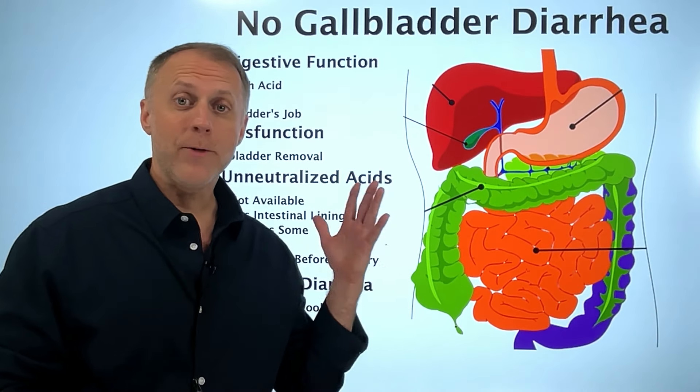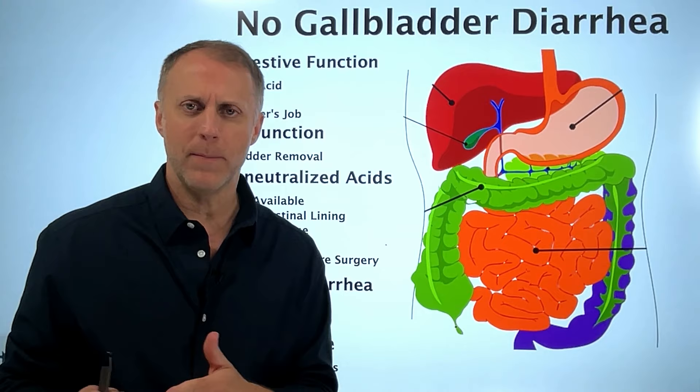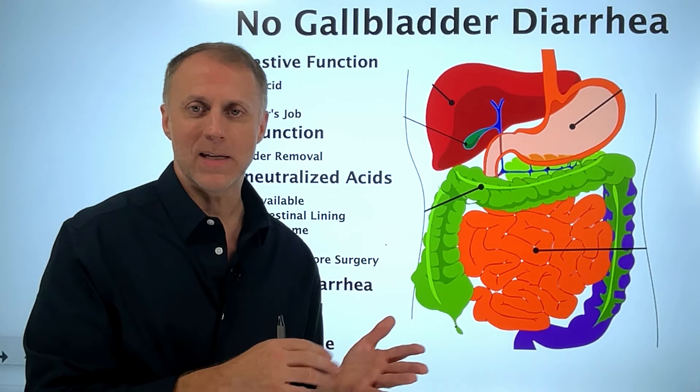If you've had your gallbladder removed and you're dealing with chronic diarrhea issues, you've probably researched this and saw that about 20% of people who have their gallbladder removed will have some diarrhea issues. But looking at the comments below this video, it seems like a higher percentage of people who have had their gallbladder removed will have these issues.